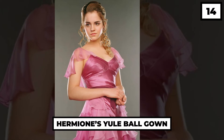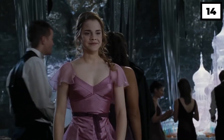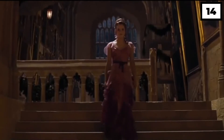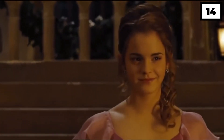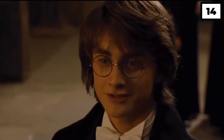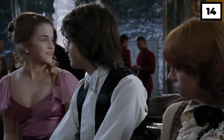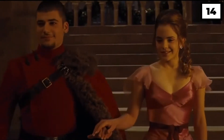Number 14: Hermione's Yule Ball Gown. We all were awestruck when the nerdy and brainiac Hermione Granger appeared as a ravishing beauty at the Yule Ball during the Triwizard Tournament in the Goblet of Fire. The flattering pink gown made up of silk material designed with ruffles really captured a lot of eyes and turned a lot of heads. So no doubt a lot of money and time was sacrificed to create such a stunning outfit.